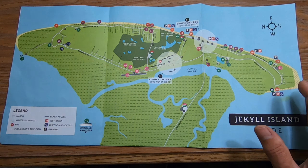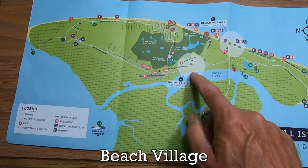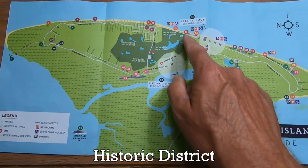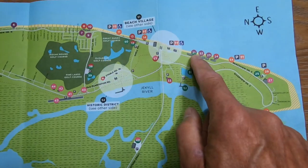Now there's two areas you want to see: Beach Village, which is here, and the Historic District, which is here. Most of the hotels are right along the coast here. We're staying at the Days Inn right over here.